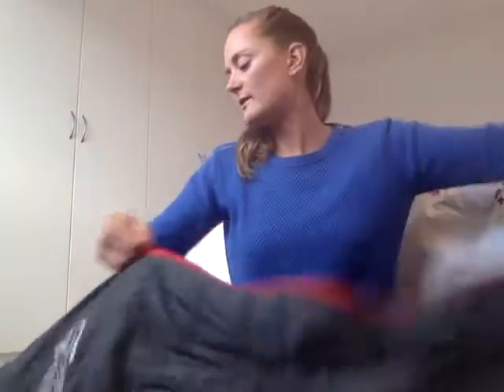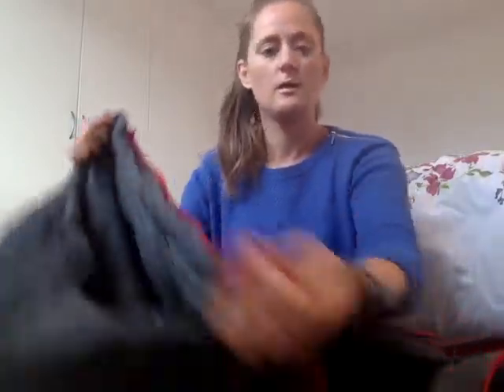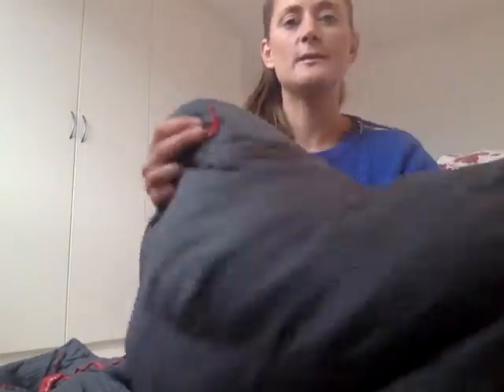To turn it into a jacket, all you need to do is go to the very bottom of the sleeping bag, unzip that all the way through to the top, and then unzip it here. We're now opening the top. If you then fold the sleeping bag in half — the bottom half — you can see these two little labels.